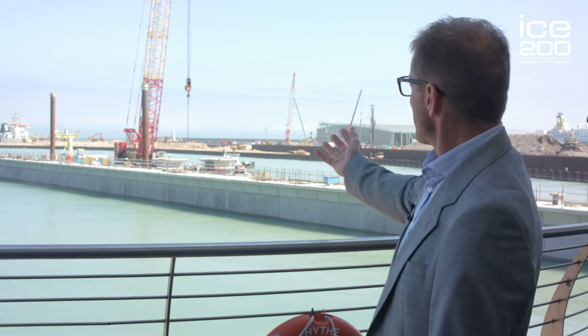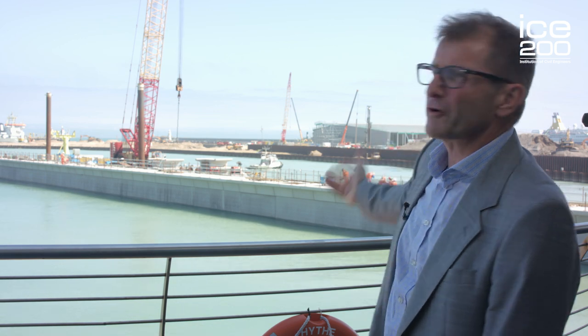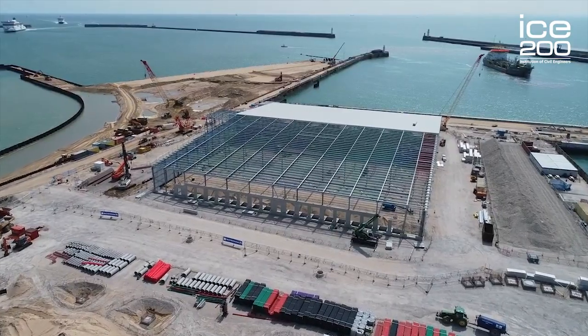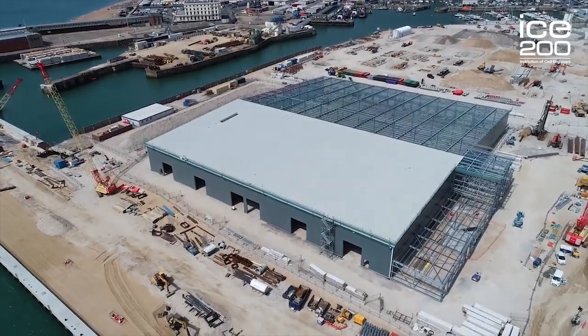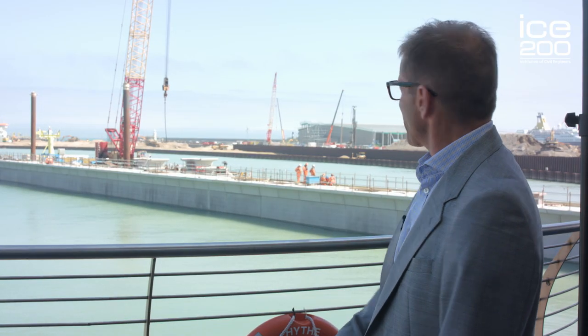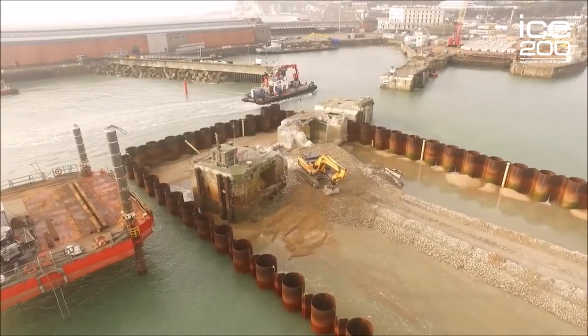If you look behind me, we've got a dredger bringing in sand for the land reclamation. The sand's been spread and put behind a new retaining wall built out of steel piles. In the foreground, there's a crane and engineers involved in constructing a new pier. And in the background, you can see the new refrigerated cargo terminal being constructed — that's an eight-and-a-half-thousand square metre building. In front of that, you can see piles going in for foundations and material being recycled for use in the final surfacing. Everything you can see behind me has been planned, designed, and managed by civil engineers.